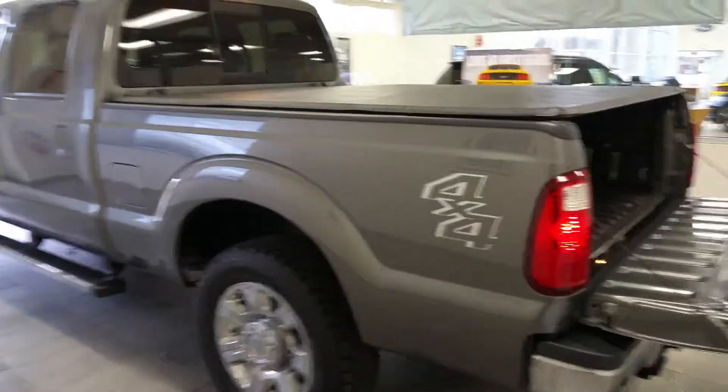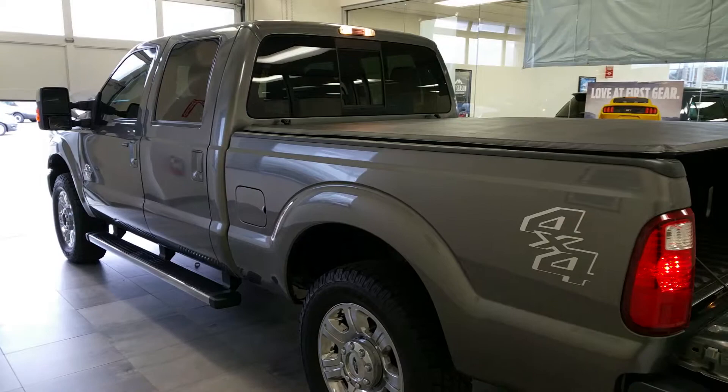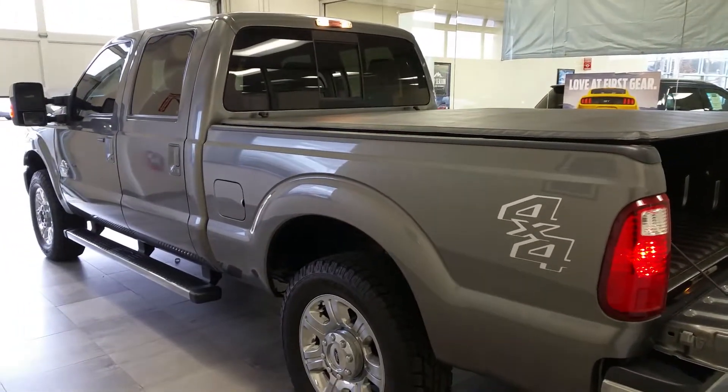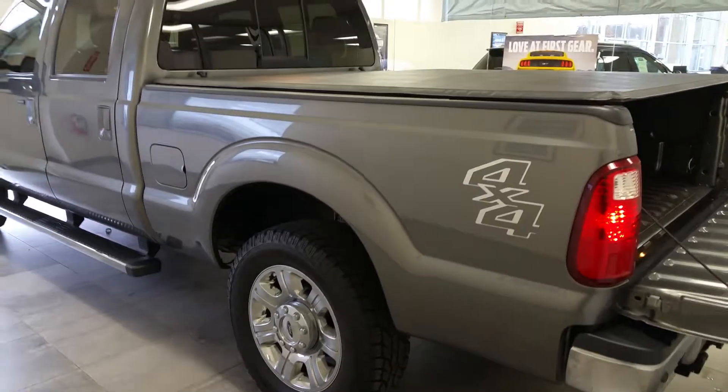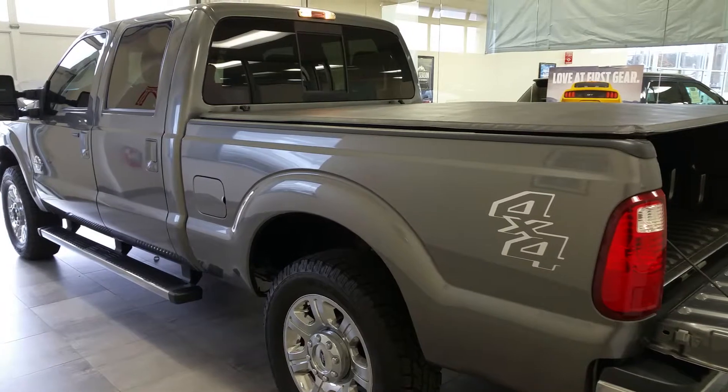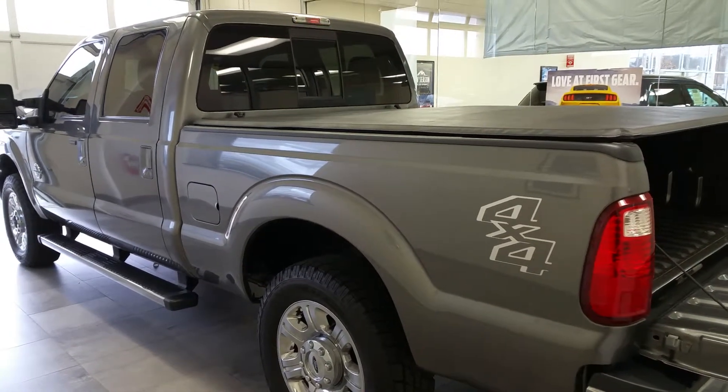Good afternoon and thank you for your interest in this 2014 Ford F-250 Super Duty with a 6.7 liter diesel in it. We'll take a walk around the truck to show you that there's no dents, scratches, or dings in this vehicle. The vehicle is very sharp and ready to go.